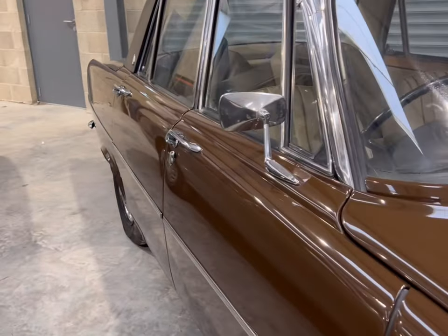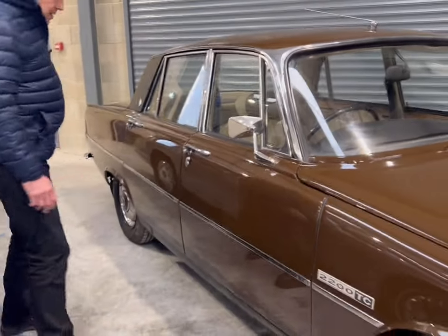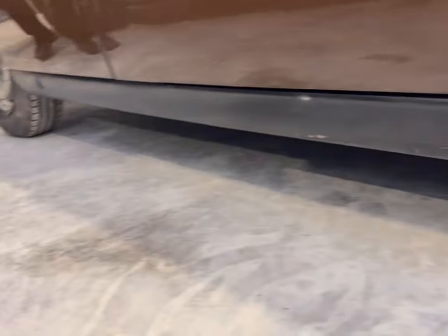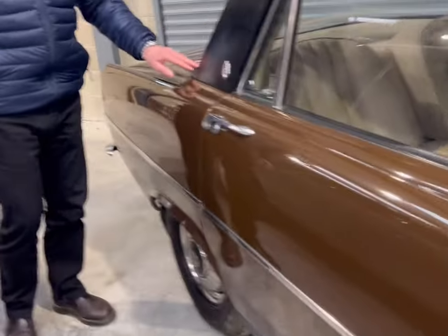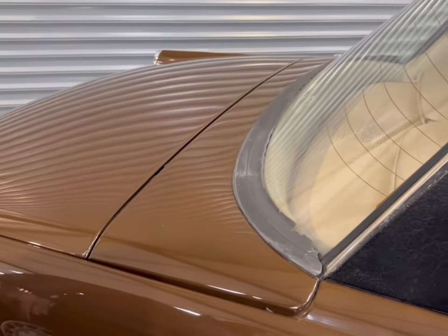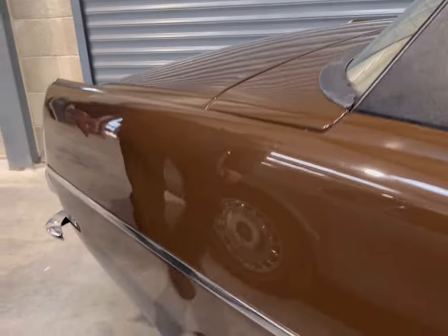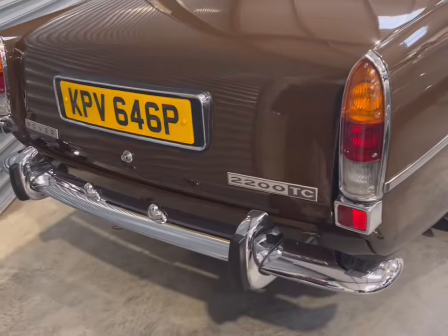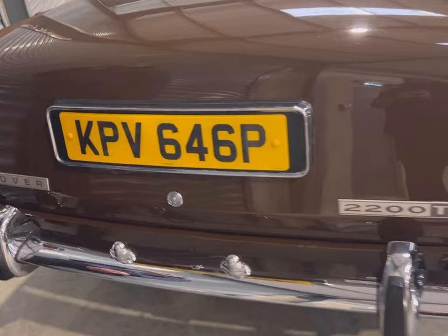Particularly notable on this car is the quality of the paintwork. These Rovers are subject to sometimes a few sorts of corrosion issues, but this car is really quite remarkable all the way around. The whole of the bodywork presents very well. There's a couple of issues with some of the windscreen rubbers — they certainly might want a bit of attention at some time — but the main thing is it's structurally very, very good indeed. Chrome work is nice; all the bright work is in good order right the way around.